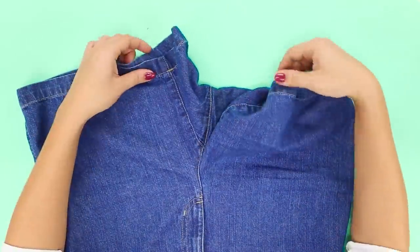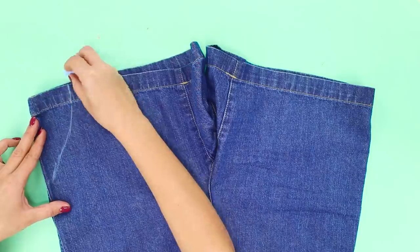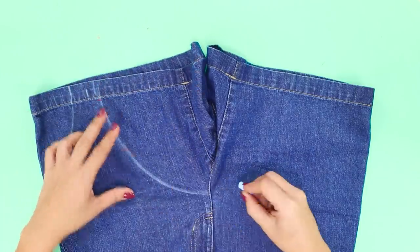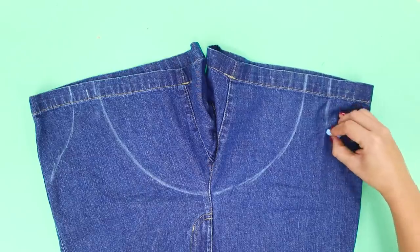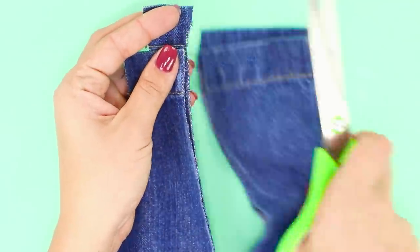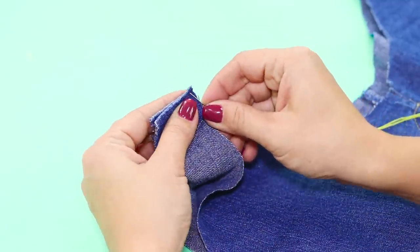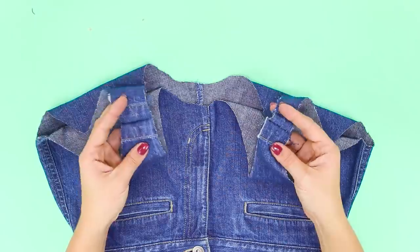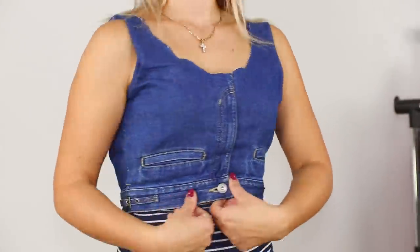Here's a life hack for how to alter denim shorts. Spread the shorts out on the table and mark where you'll put the straps with chalk. Cut the shorts along the marking lines, then turn them out and sew the protruding parts together. The result is an interestingly shaped denim top. You will definitely be this season's top fashionista if you wear this.